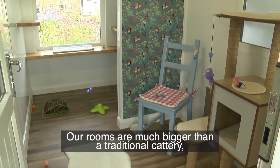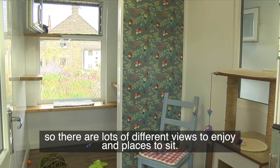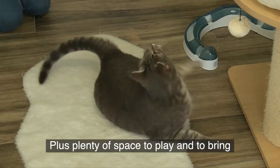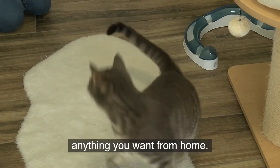Our rooms are much bigger than a traditional cattery, so there are lots of different views to enjoy and places to sit, plus plenty of space to play and to bring anything you want from home.